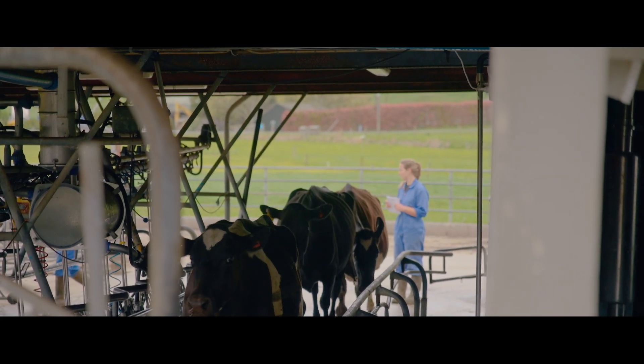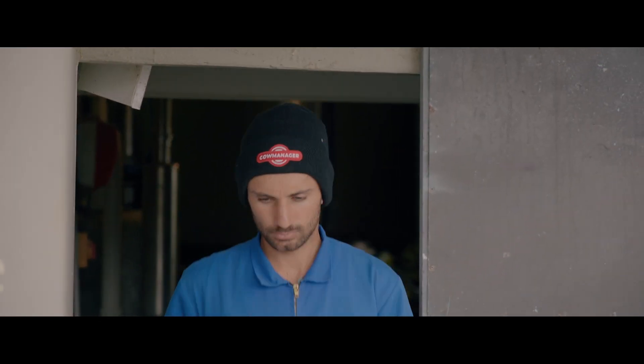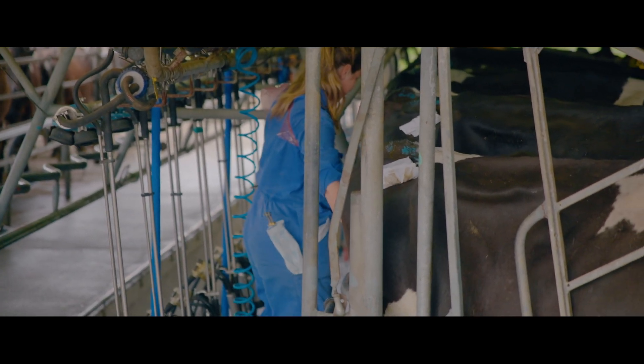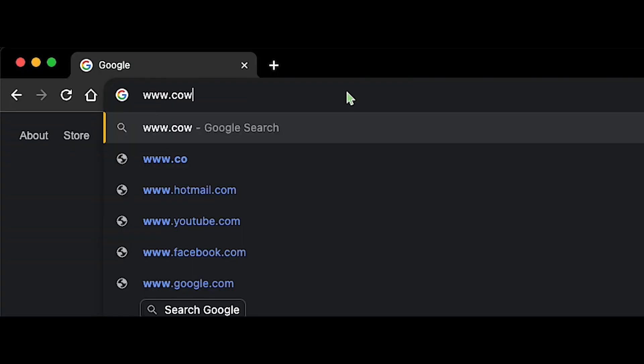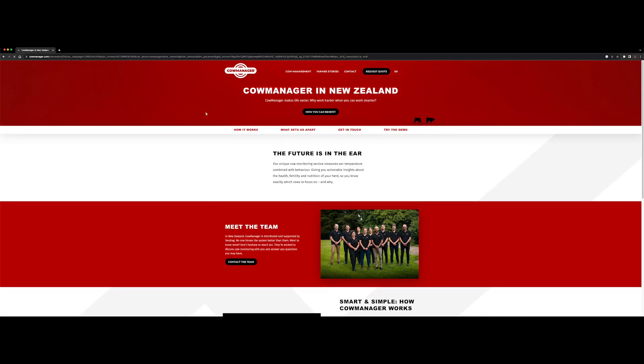And so begins mating at Greenleaf Pastures. But that's not the end of Brian and Rachel's story — come back in a few weeks to see how CowManager has helped improve their mating. Until then, head over to cowmanager.com to see how CowManager can improve your herd.